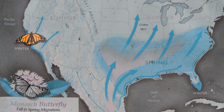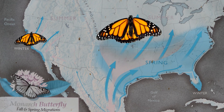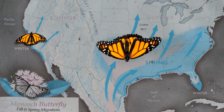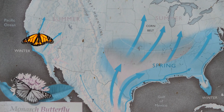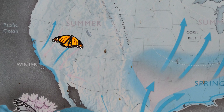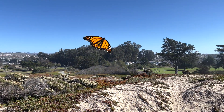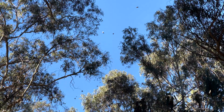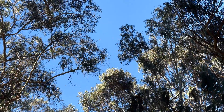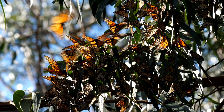Did you know the Western Monarch is a different species than the Eastern one that is commonly known for migrating from Mexico to Canada and back again? The Western Monarch is found on the west coast of the United States and has a shorter migration, usually totaling around 600 miles from their overwintering sites in California. Historically, Pismo Beach has been one of several locations the monarchs choose to overwinter.